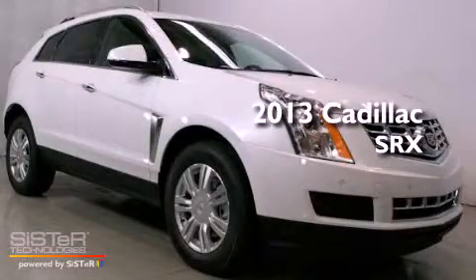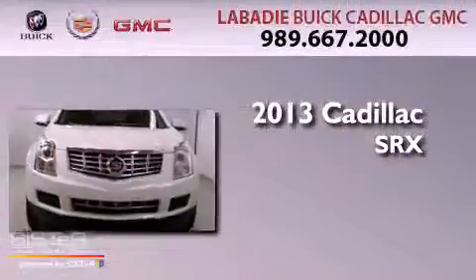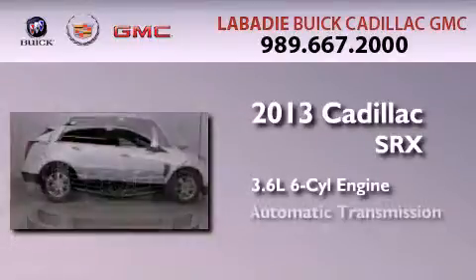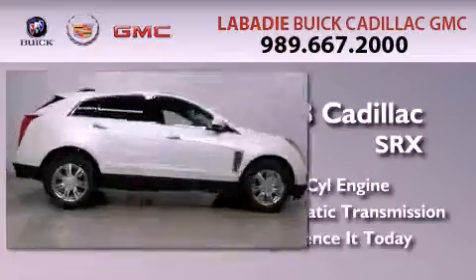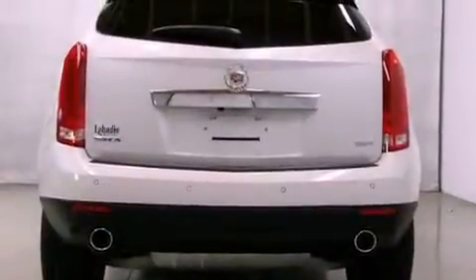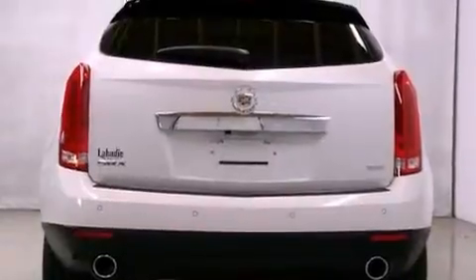This is a brand new 2013 Cadillac SRX. It features a 3.6-liter six-cylinder engine and an automatic transmission. Its top features include a navigation system, a rear-view camera, and a moonroof.